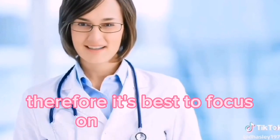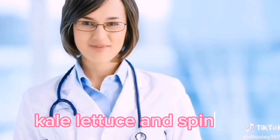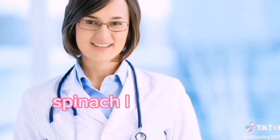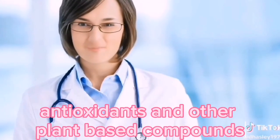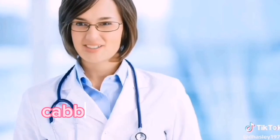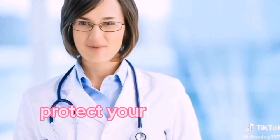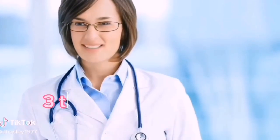Therefore, it's best to focus on non-starchy vegetables such as broccoli, cabbage, Brussels sprouts, cauliflower, celery, cucumbers, kale, lettuce, and spinach to lower the risk of colon polyps and colon cancer. Green leaves like kale, spinach, lettuce, and collard greens have a lot of fiber, antioxidants, and other plant-based compounds that fight cell damage caused by free radicals. Broccoli, cauliflower, cabbage, and Brussels sprouts are high in fiber and chemicals called glucosinolates, which have been shown to help protect your cells from damage, including the damage that leads to cancer. Try to eat at least 3 to 5 servings of non-starchy vegetables per day to keep your colon healthy.